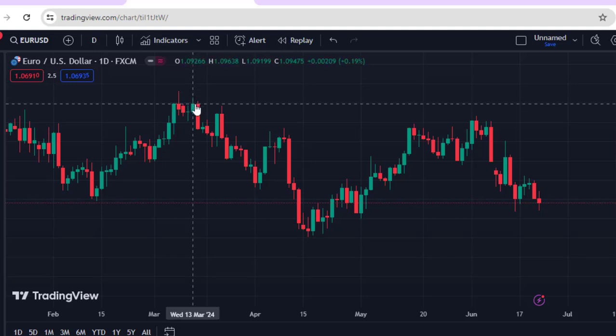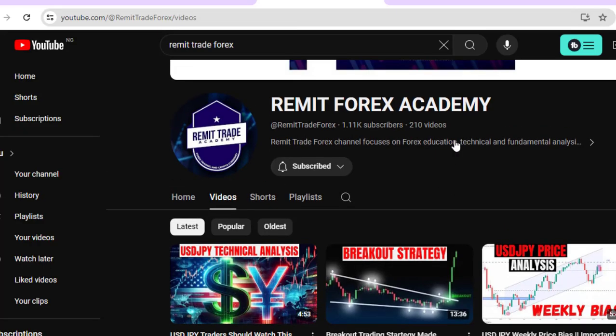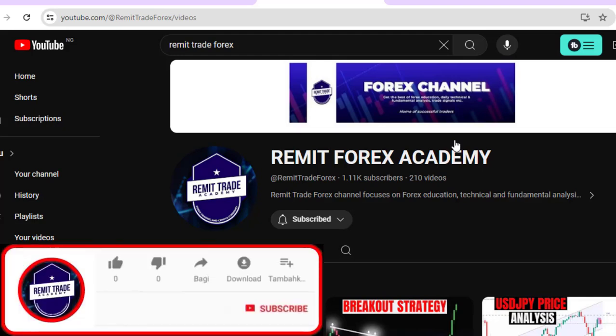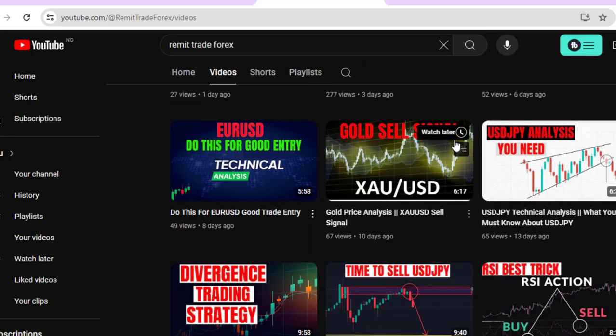Watch this video till the very end. If you are new here, my name is Paradise — on this channel I discuss everything about forex day trading strategy to keep you profitable. Please support this channel by leaving a like, subscribing, and turning on the bell notification for more forex videos like this.